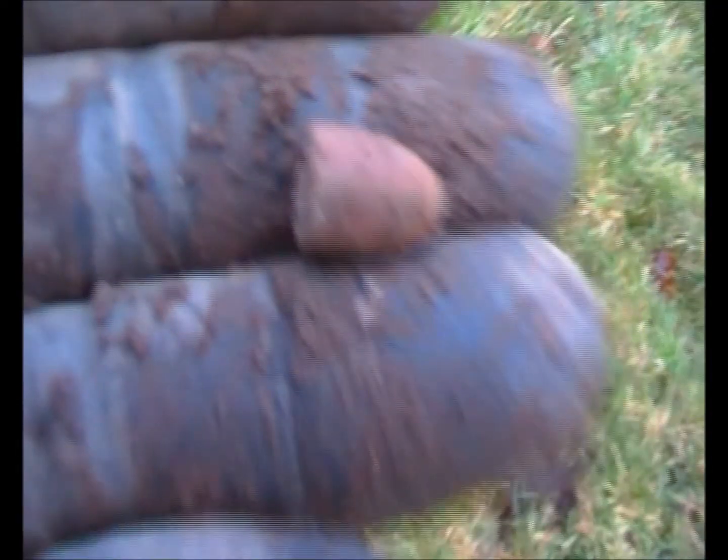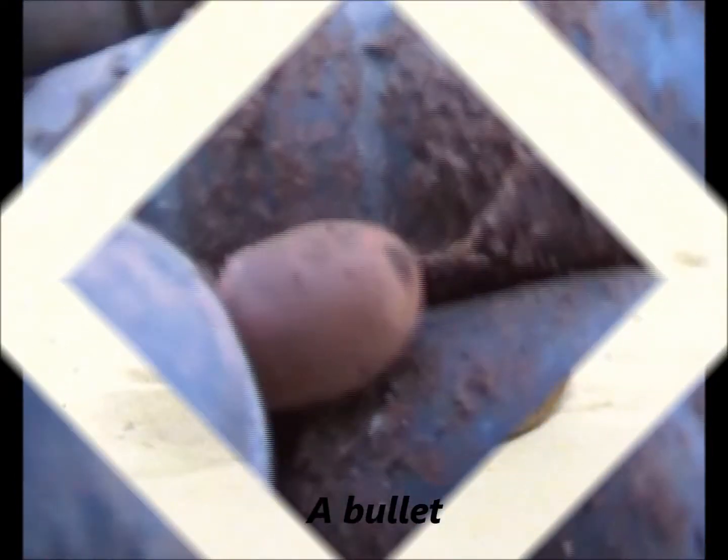Okay, next target from there - there's a bullet. See you next.